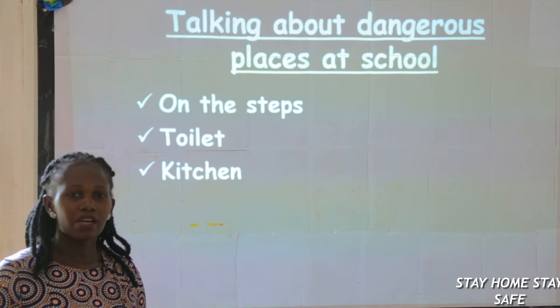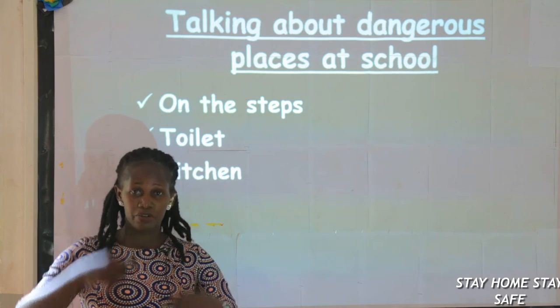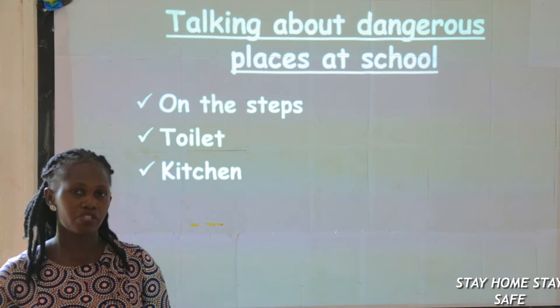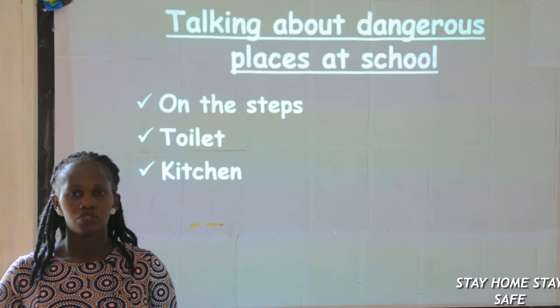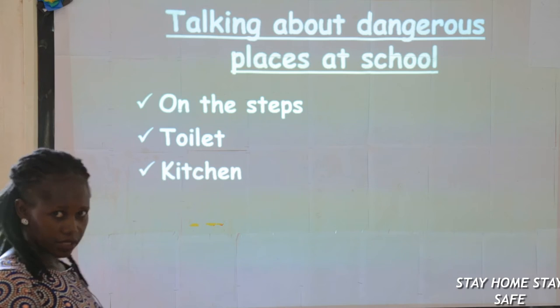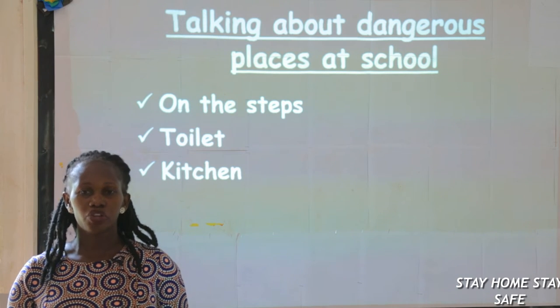Sometimes when we are at school, I see people running on the stairs, climbing up the rail, coming down. They have wood but they are very dangerous if you're not careful. You miss one step and you might even lose your teeth. So steps are dangerous places.